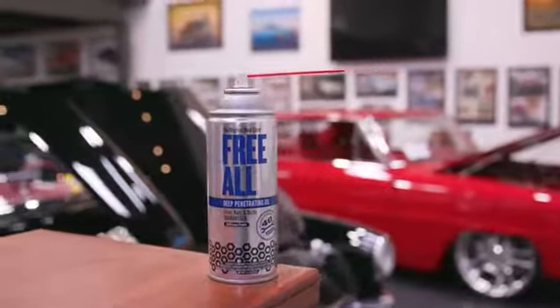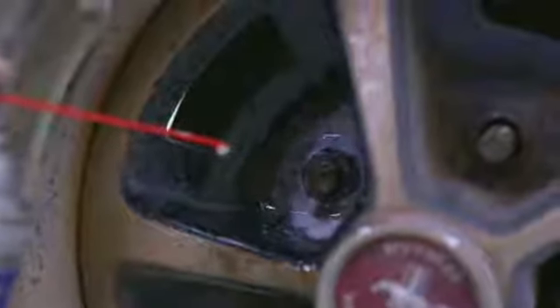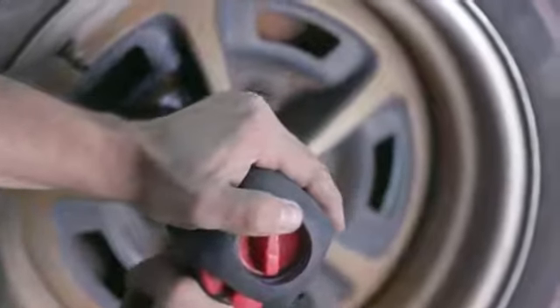Freol is body shop safe. That means silicone-free, safe on paint, and safe on plastic parts. The best part about Freol is it's been trusted by professionals for over 40 years in the industry.